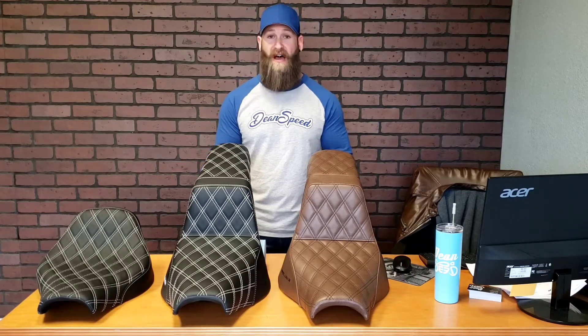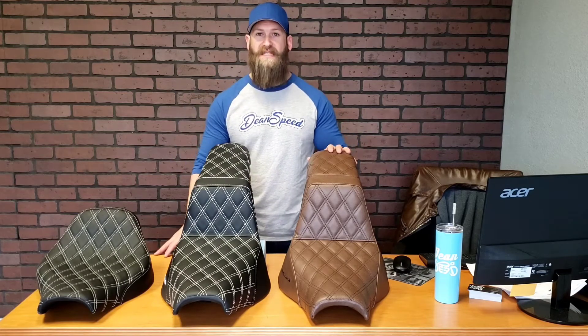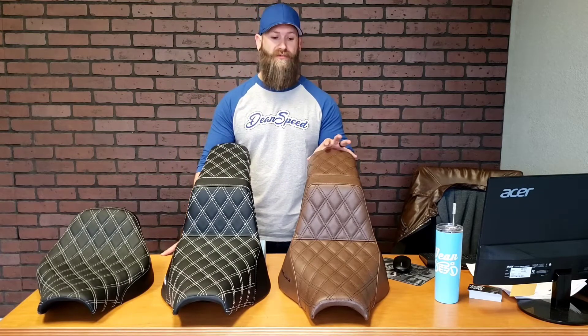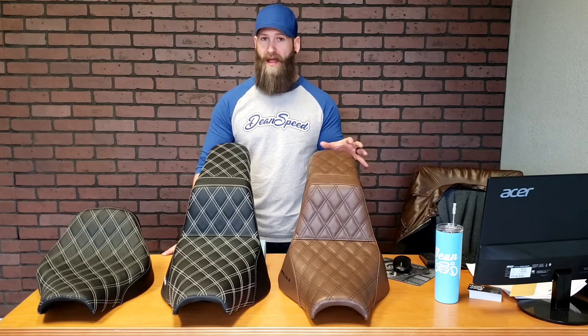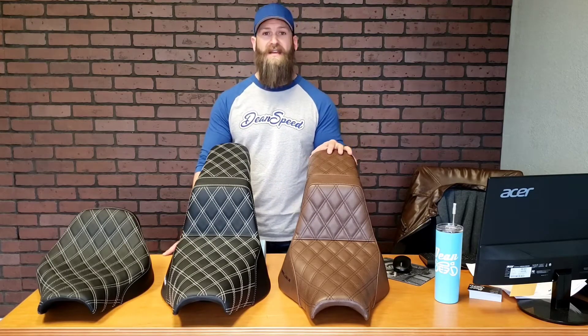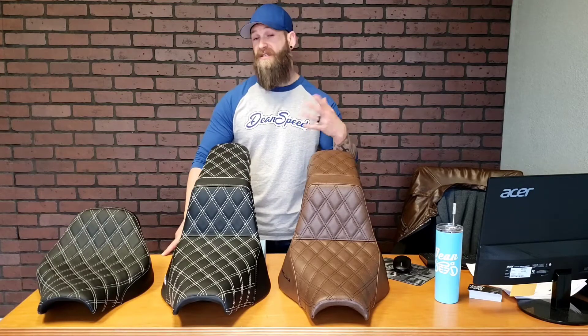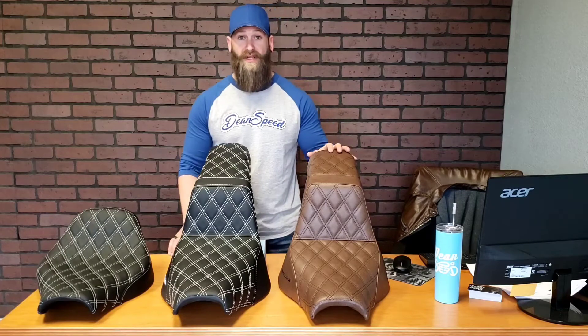Hey guys, Dean Speed Sales Manager Bryce here. Just stopping in as a follow-up to my last video and pictures that we posted of fitting my '21 Softail Fat Bob with a new Saddleman Step-Up seat. I've had the opportunity now to ride the motorcycle a little less than 100 miles with this thing, with a variety of riding — in town, stop and go traffic, a little bit of cruising. So I think I've got a really good idea of what this seat has to offer, and this is coming from the perspective of someone that's a little shorter.